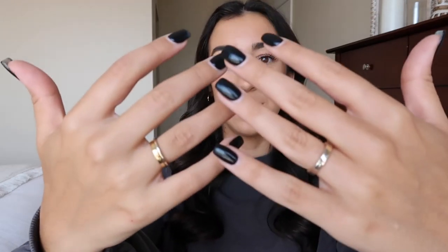I get a ton of questions on my rings — my basic standard rings are from Amazon. I feel like Amazon jewelry is slept on. When you go through jewelry quickly with gold tarnishing, it's nice to have things and once they get worn out you can replace them without spending an arm and a leg.